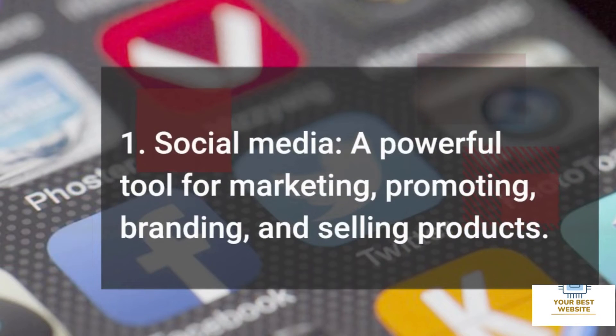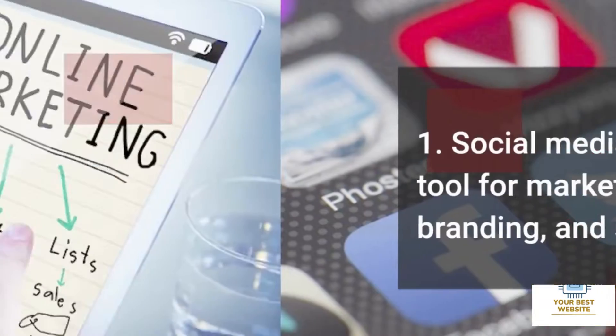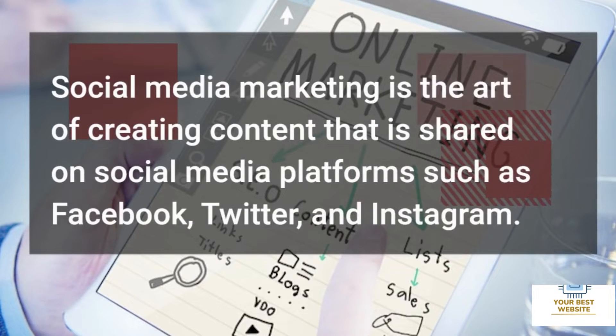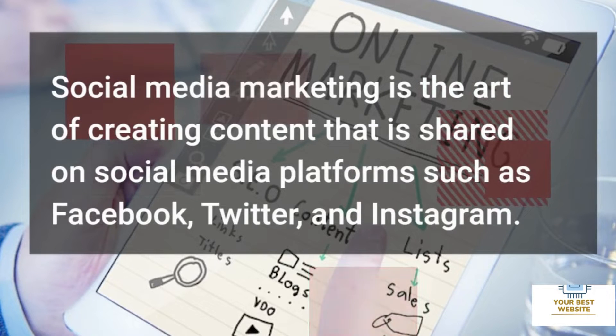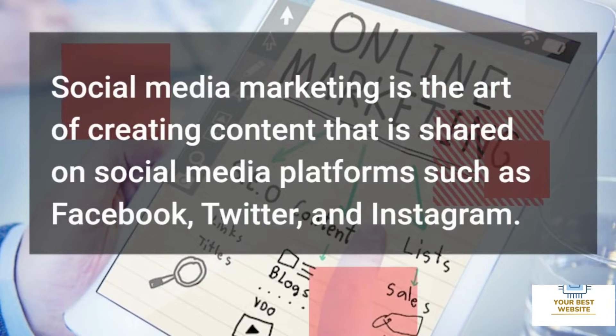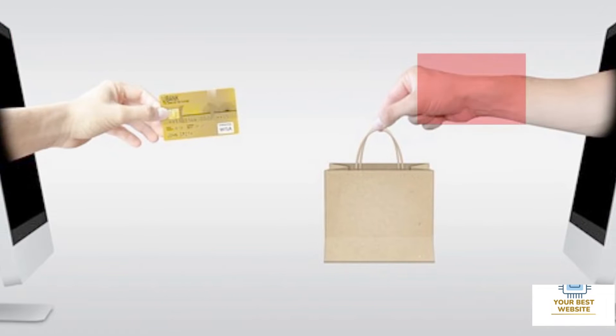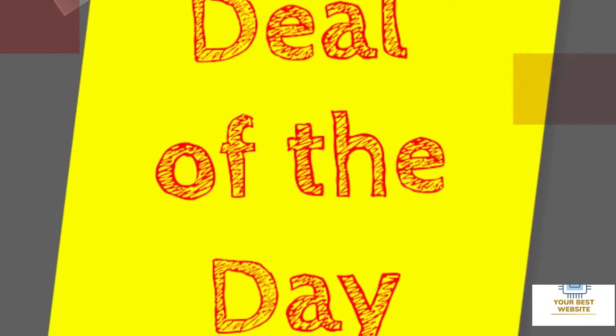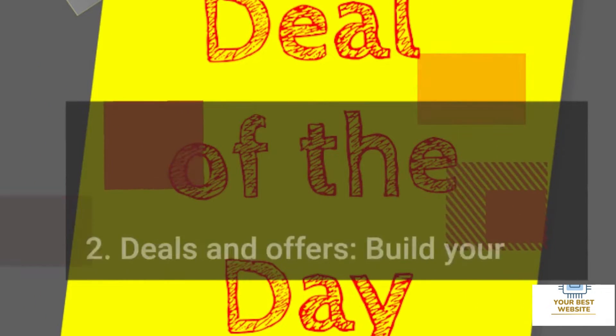One: Social Media. Social media is a powerful tool for marketing, promoting, branding, and selling products. Social media marketing is the art of creating content that is shared on social media platforms such as Facebook, Twitter, and Instagram. This content can be used to promote hair and beauty products and services, and should be relevant and engaging to the target audience.